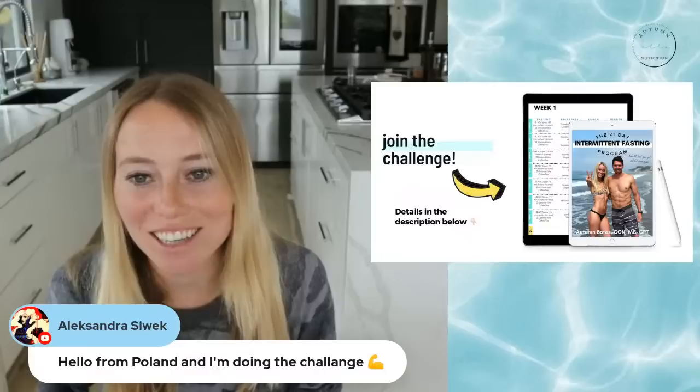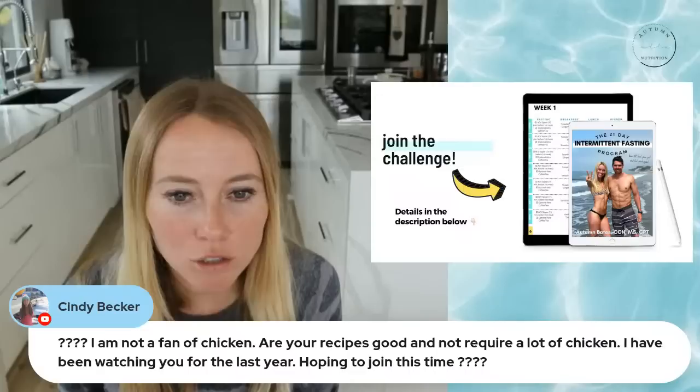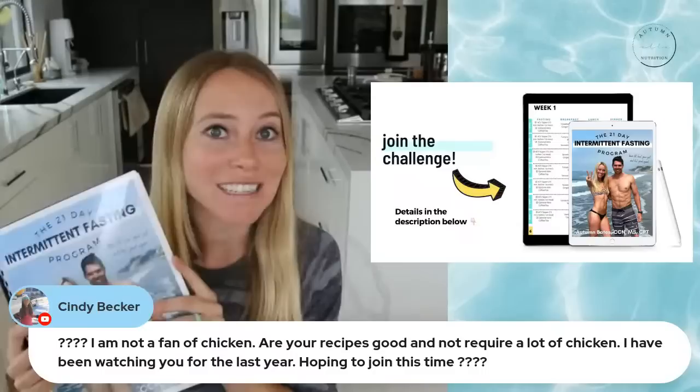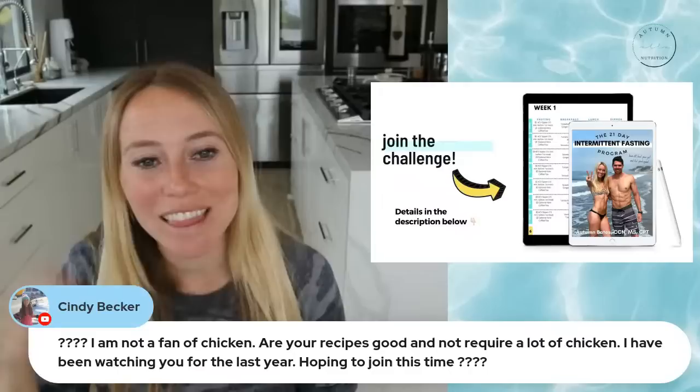For someone not a fan of chicken asking about the recipes: something I made sure to do with my programs is to make it really easy to swap proteins in and out depending on your lifestyle and dietary needs. Whether you're vegan, vegetarian, or just don't like chicken, it's pretty easy to swap within my recipes so you can choose whatever protein source you prefer. You don't need to eat chicken.